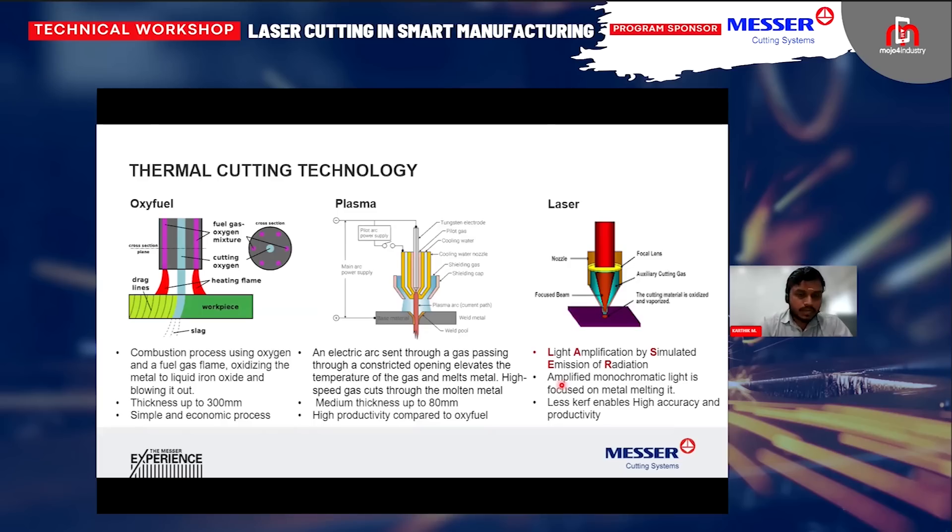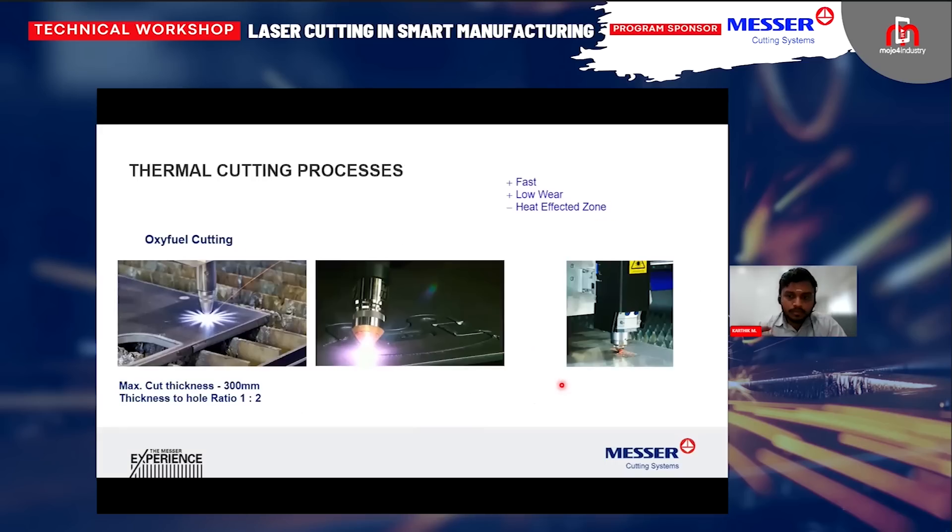Oxyfuel is the very old, traditional method of cutting where the thickness or cutting capacity is much higher when you compare with plasma and laser — it goes up to 300 mm. It's a very basic process: you heat the metal, blow the metal, and it starts melting away. The conventional type of cutting is being replaced nowadays with laser. That's the reason we are having this session — why laser, what are the advantages, what are the specific things that laser gives over oxyfuel or plasma. Here is the capacity comparison of when to choose oxyfuel, when to choose plasma, and when to choose laser.